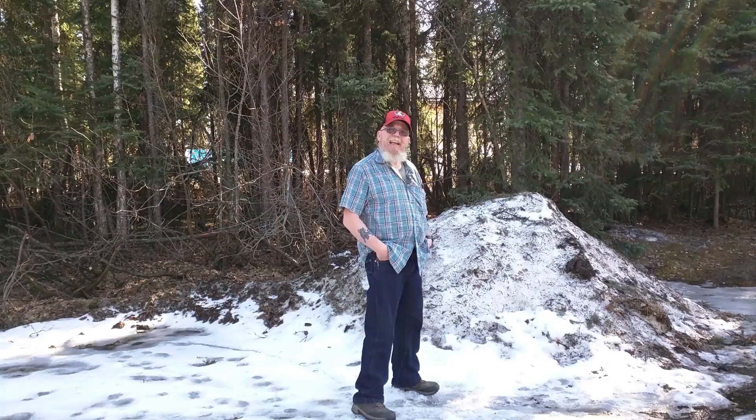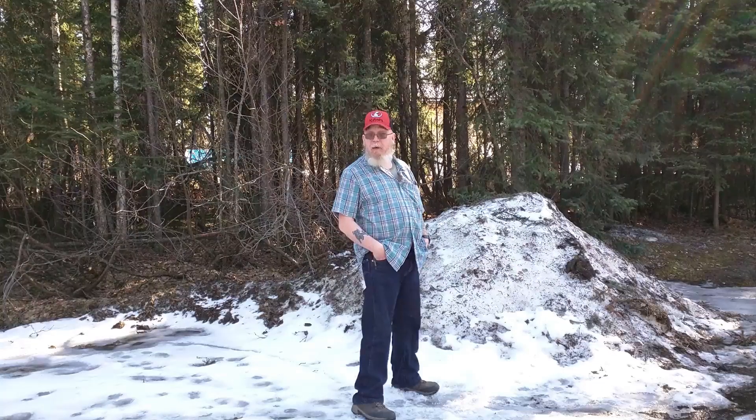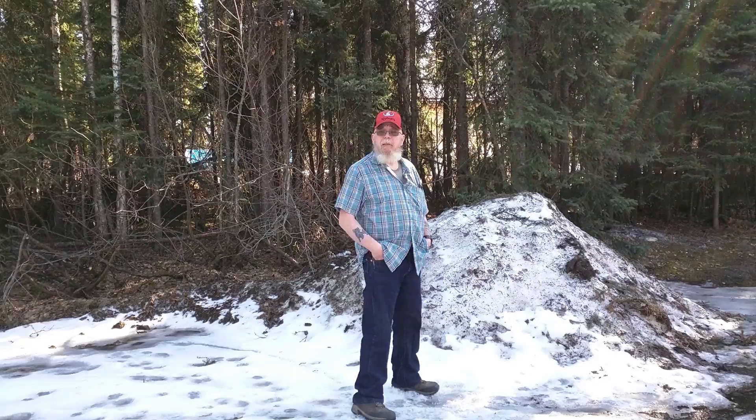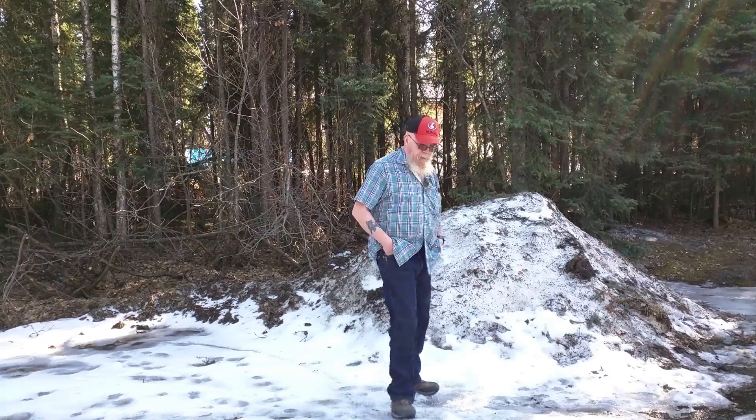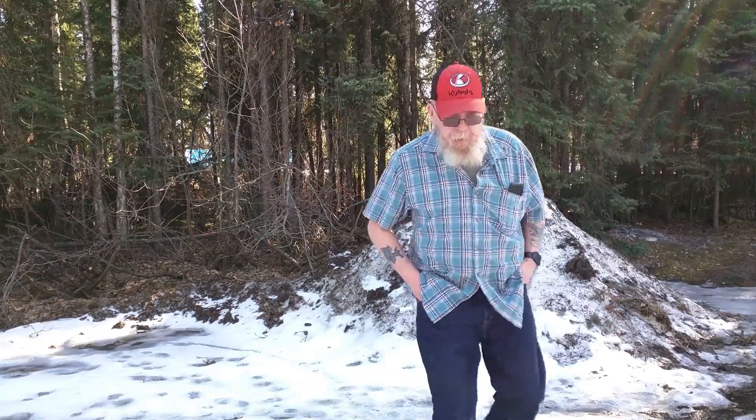Unfortunately, today is our first day at 60 degrees Fahrenheit — for those from Joe's neck of the woods and other places — but I still got quite a lot of snow on my ground. I'll show you that, let's just take a look over here.